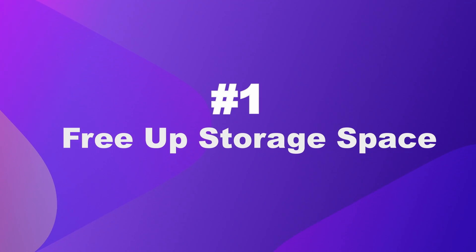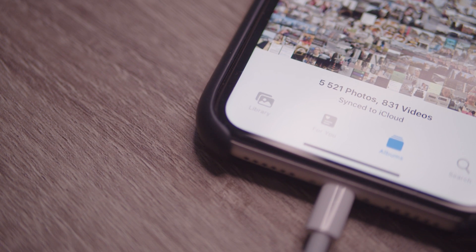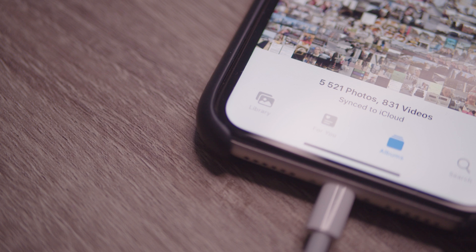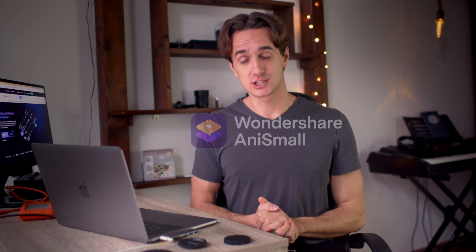Number one: free up some storage space on your iPhone or iPad. Probably the most space is taken up by photos and videos. You don't have to delete them though — you can make the video files smaller by compressing them. Anismal for iPhones or iPads is a quick remedy to this issue and you don't even have to worry about quality loss.